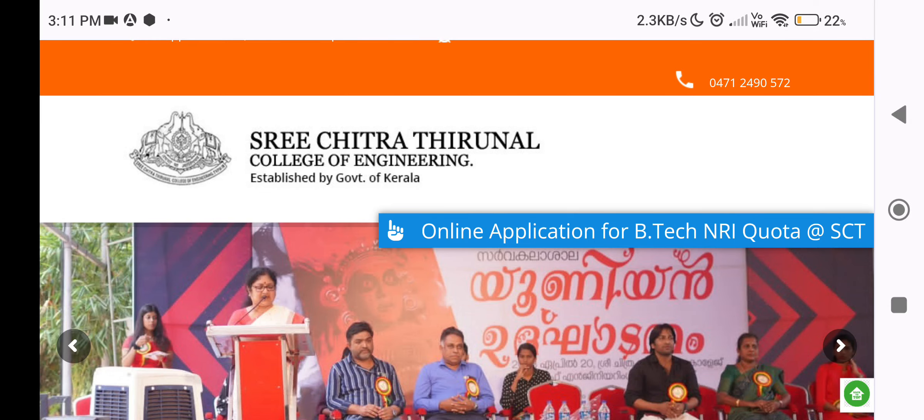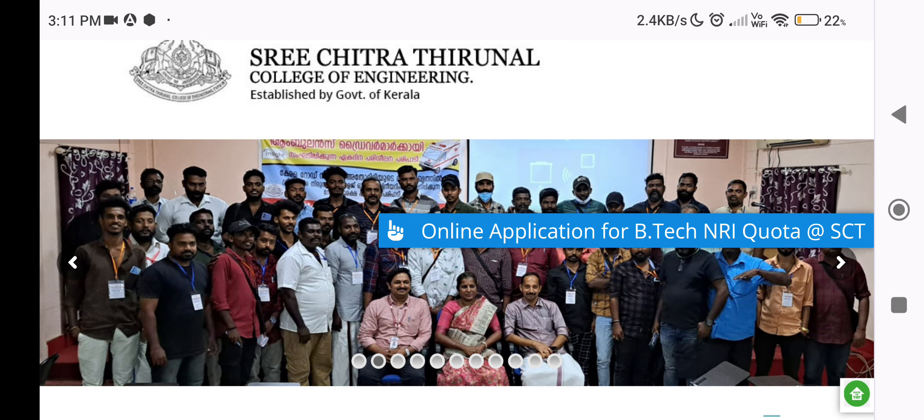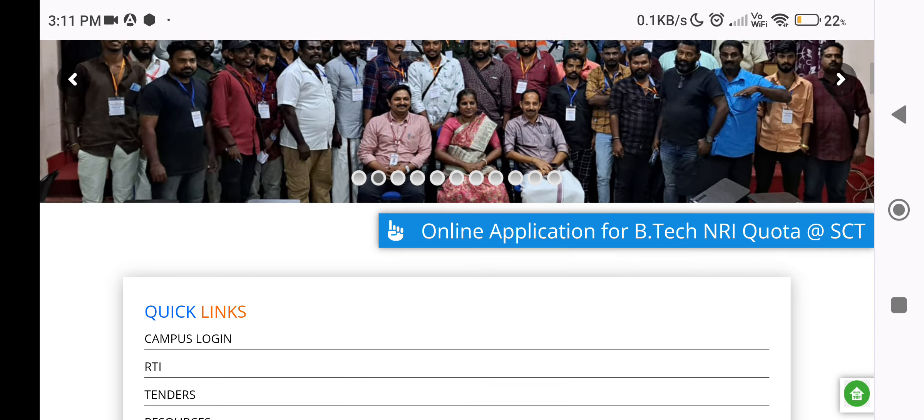Hi, this is Sree Chithirathirunnal College of Engineering. This is a Co-Sharing Engineering Department under Government Control Self-Financing. This is an engineering college in KSATC.